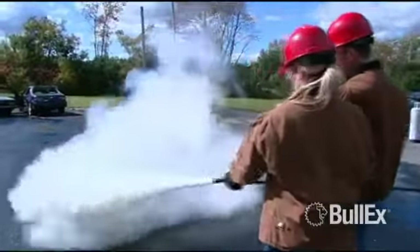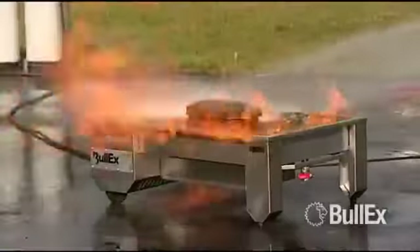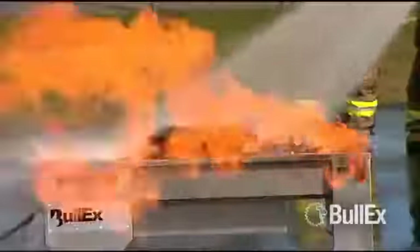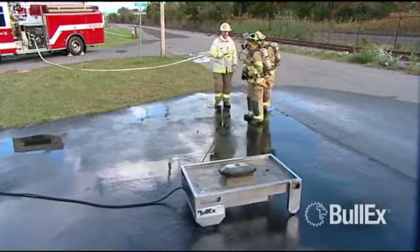Whether you're training on advanced extinguisher techniques, stretching hose lines, or even practicing coordinated attacks with multiple lines, Magnum has what it takes to create intense fire evolutions.